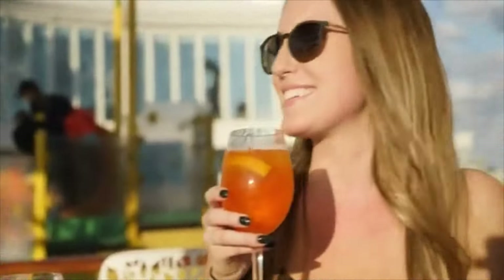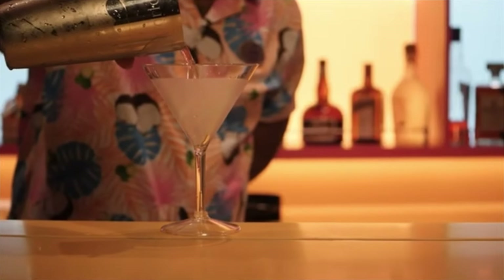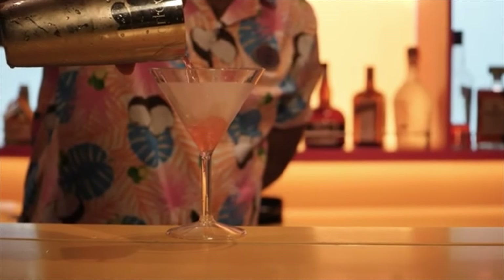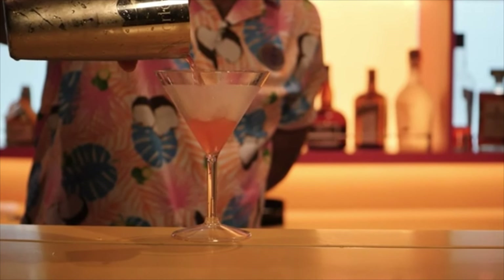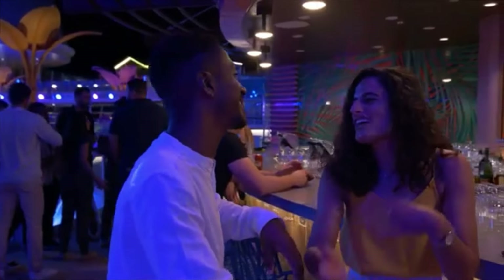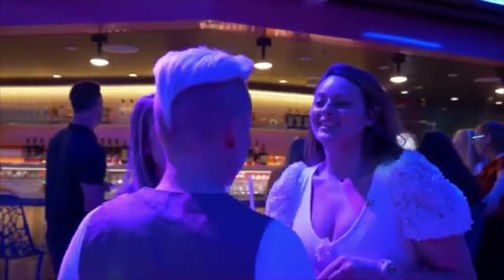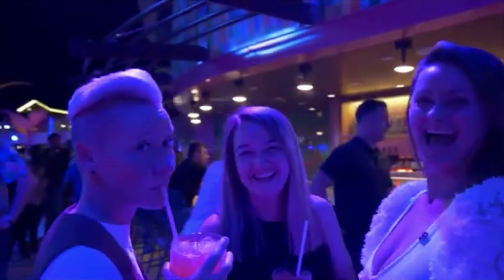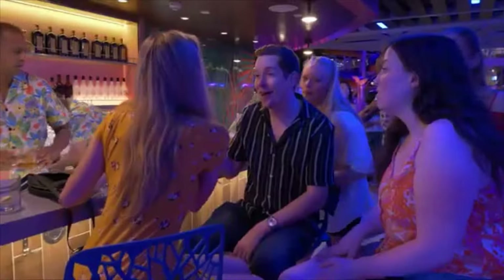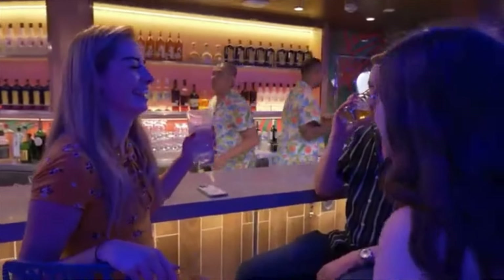Lots of vibes — you can check out the sunset there, and they have special signature drinks. I also recommend the Dark and Stormy. The pool transforms itself at night to nighttime vibes, and the Lime and the Coconut is still open at night. The way the pools are lit up and the ship is lit up at night is just unbelievable. Make sure you get out to the pool deck on Utopia.